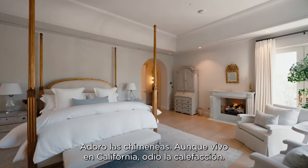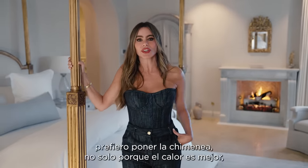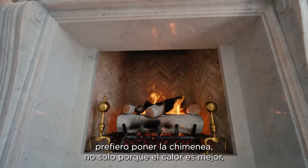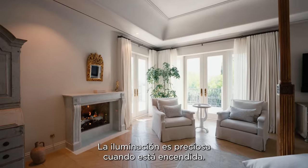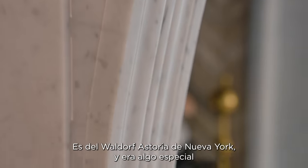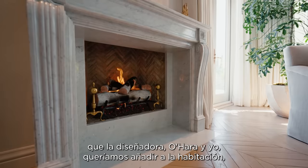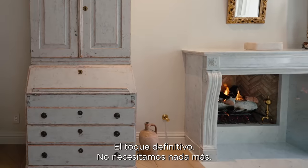I love fireplaces. Even though I live in California, I hate heaters. When it gets a little chilly in the winter, I prefer to put the fireplace on — not only because the heat is better, but it also makes the rooms very beautiful. The lighting is beautiful when the fire is on. And that's not just any fireplace — it's from the Waldorf Astoria in New York. It was something special that the designer O'Hara and I wanted to bring into the room, and she found it. We thought that was it — we don't need anything else.